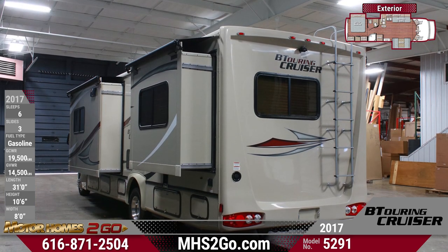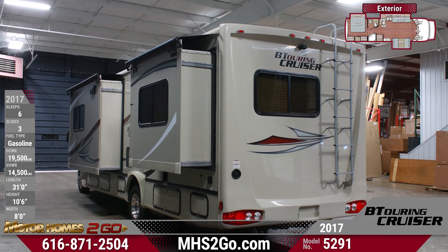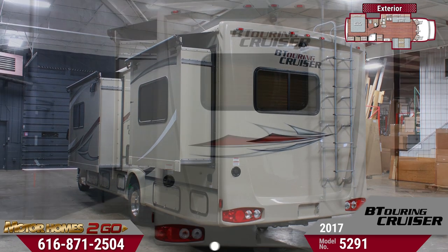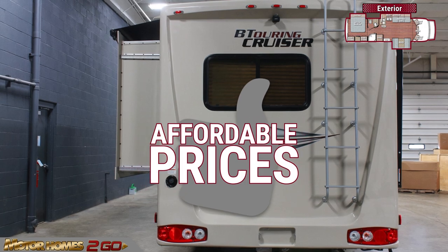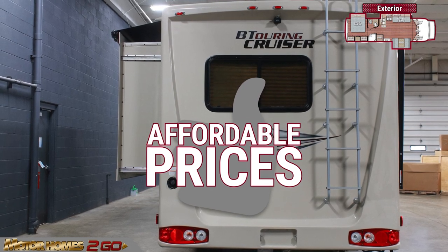radius-tinted privacy windows, radius roof with ducted air conditioning, signature graphics package, and several basement storage compartments. Also included is a roof ladder, an auxiliary battery and converter with charger, and an electric lighted side awning.